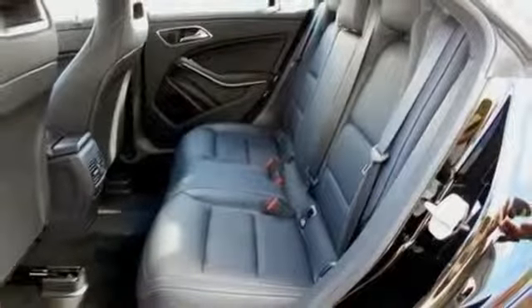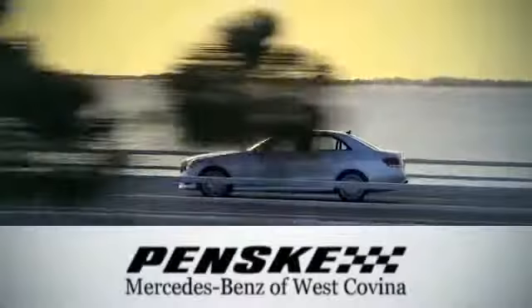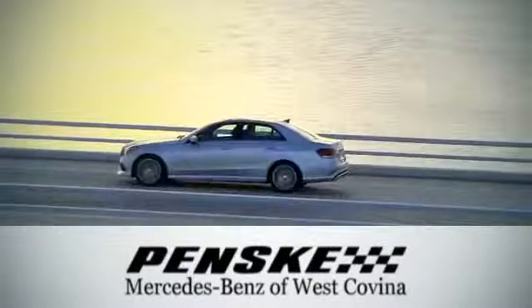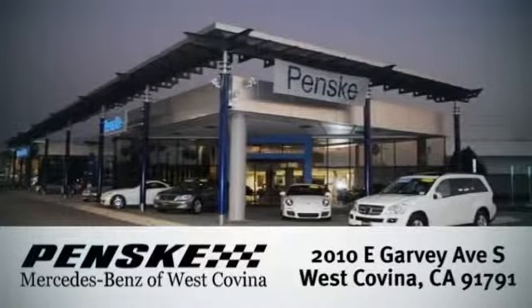Enjoy driving again when you cruise off in this Mercedes-Benz today. Visit today. We're conveniently located at 2010 East Garvey Avenue South in West Covina, California.